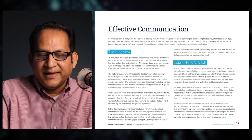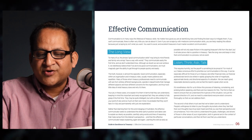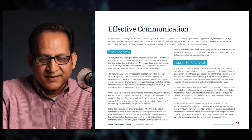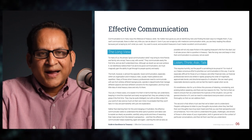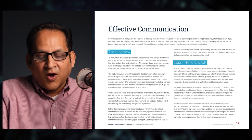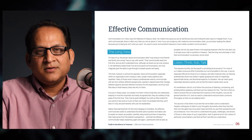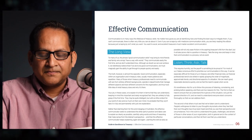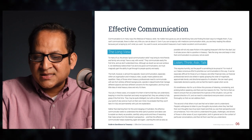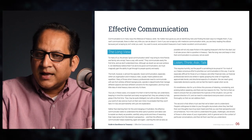Rather than blaming them for this, the effective communicator seeks to understand the other party's position and takes care to explain as clearly as possible — using words and reasoning that make sense from the listener's perspective — and then keeps explaining again and again. Learning this skill early will ease friction and prove vital in treasury. Take the long view and keep in mind that communication is a process, not an event.